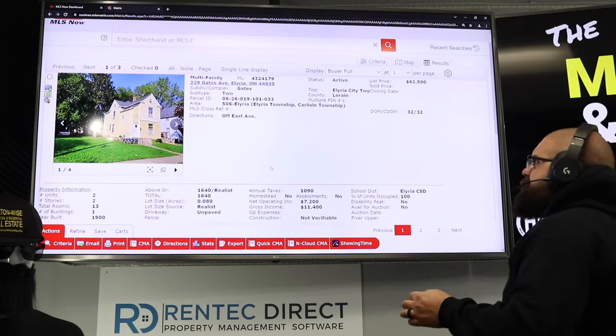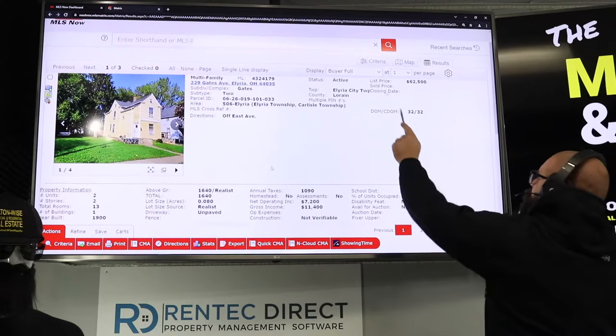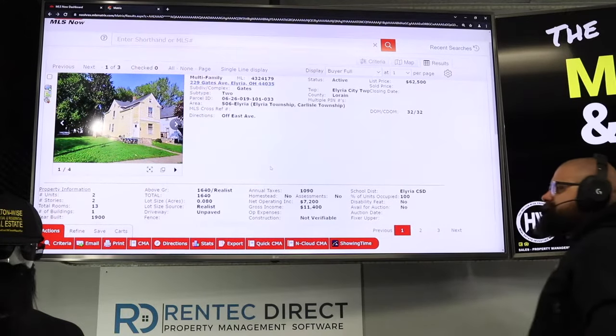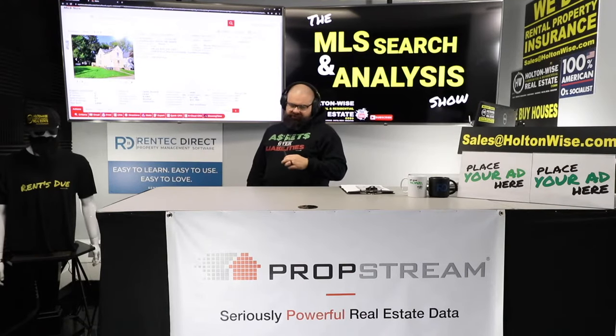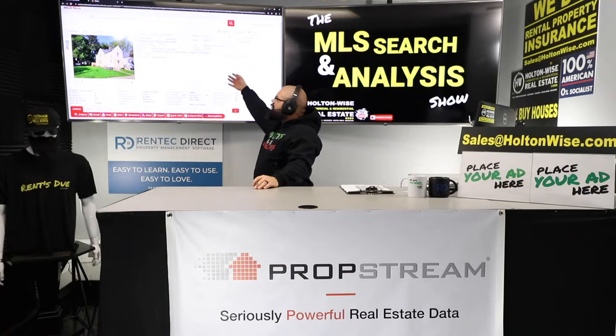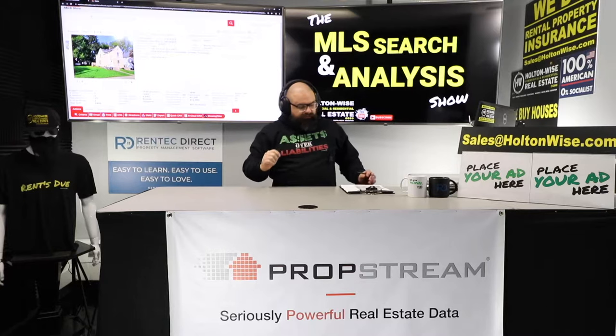Now I want to focus on this property — 229 Gates Avenue, Elyria, Ohio, 44035. Priced at $62,500, been on the market 32 days. Elyria — that is the key to this investment. This is a duplex with two long-term tenants. They're also key to this investment.